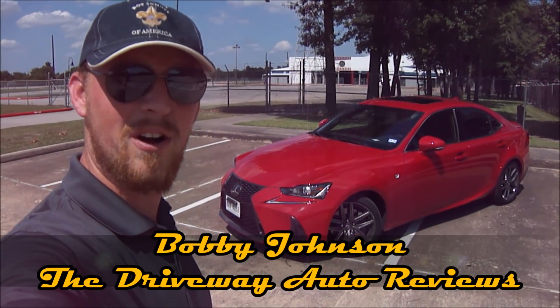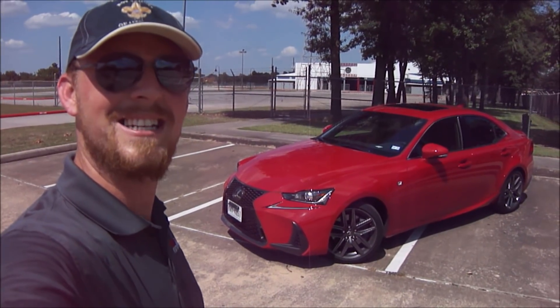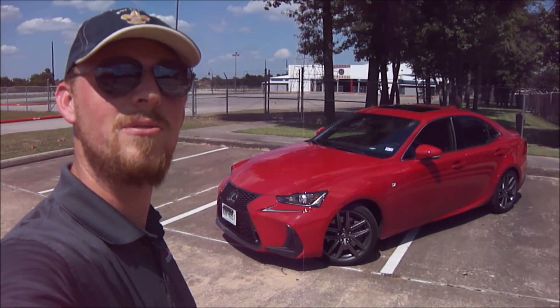What is up everybody and welcome back to The Driveway, where this week we're dealing with a red hot sports sedan that consistently lives for the pursuit of perfection.